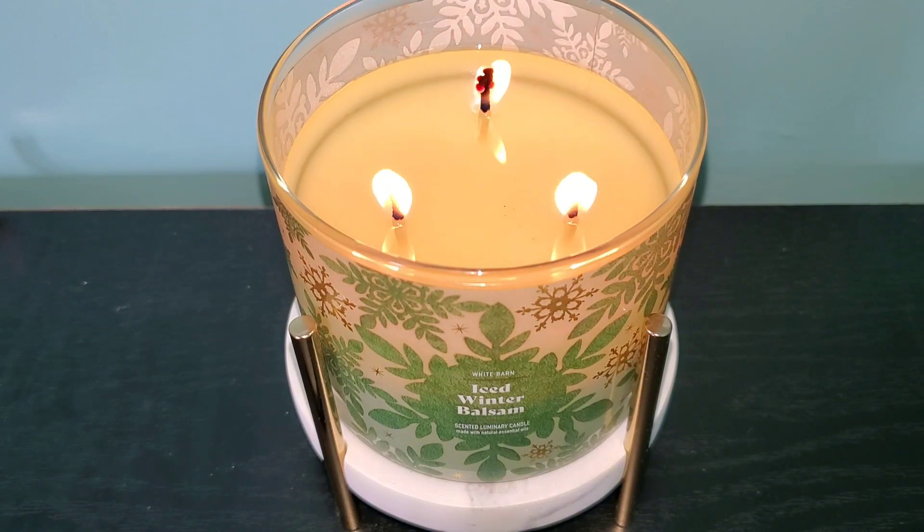This candle also has a sweetness to the scent, and I also pick up on a citrus scent like a lemon note even though one isn't listed. It could be the combo of pine and balsam blended with the eucalyptus making me pick up a lemon note, however it still smells amazing.